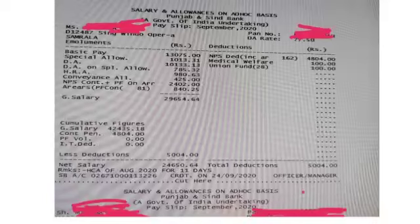Hey guys, welcome to Bankersholic. How are you all? I hope you are all safe and healthy. My name is Priyanka Chohan and in this video I am going to share with you the salary slip of Punjab and Sindh Bank.